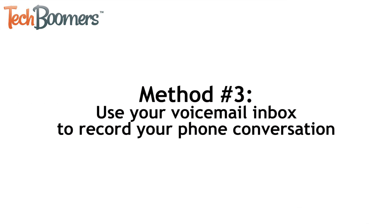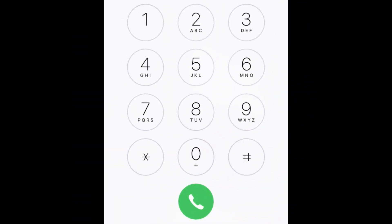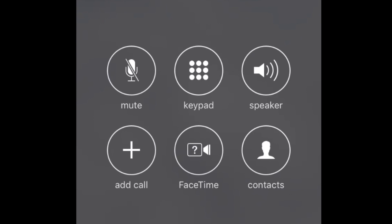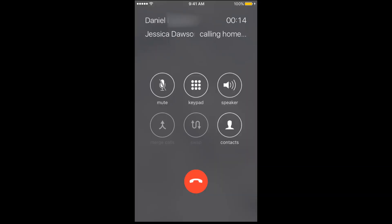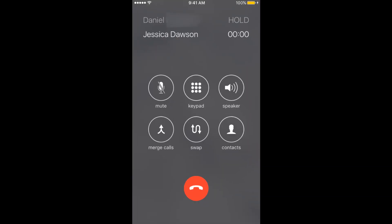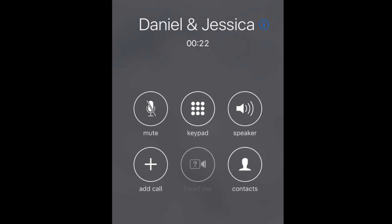If you'd like to record a phone call using tools that are already available to you, you could consider using your voicemail inbox to record a phone conversation. Here's how. The first step is to make a call as you normally would — tap Phone on your home screen and dial the person you'd like to talk to. After they answer, let them know you'd like to record the rest of the call. Once they give you their permission, tap Add Call. Now dial your own phone number to reach your voicemail inbox. After you hear your voicemail greeting play and message recording has begun, tap Merge Calls to create a conference call between your voicemail and the person you called first. Continue your call and your conversation will be recorded to your voicemail inbox. After you've hung up, you can check your voicemail messages to find a recording of your conversation.